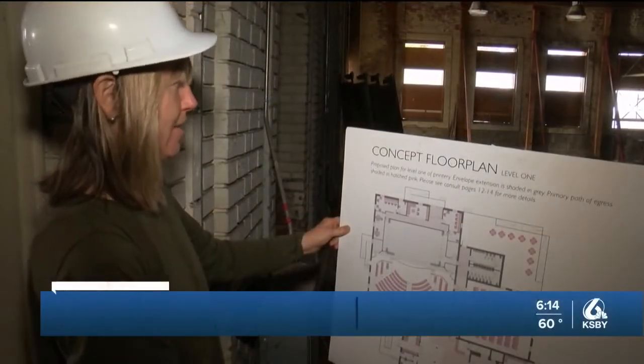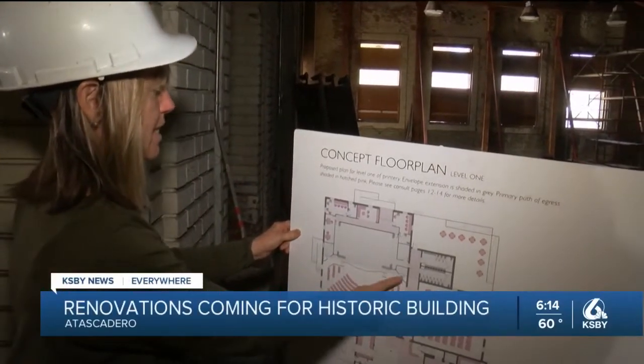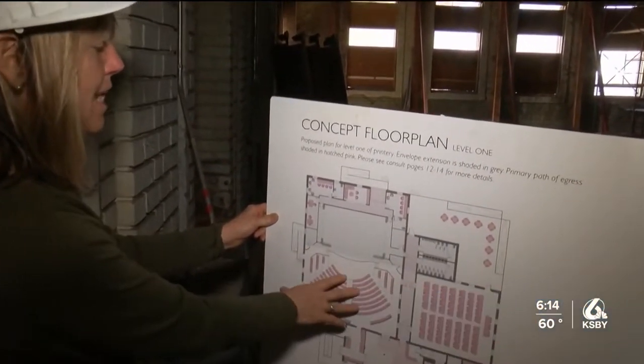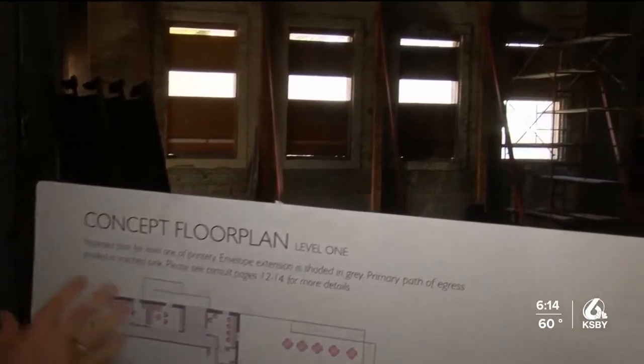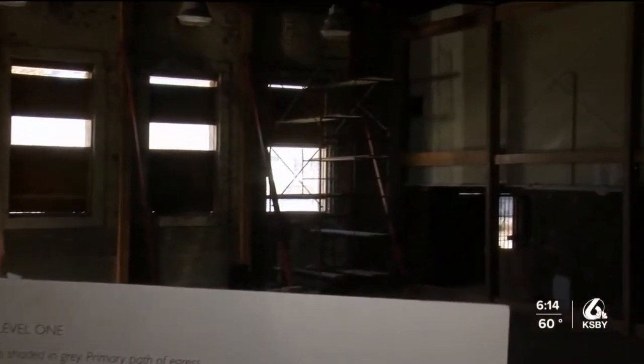This room will be the Performing Arts Center — what you're seeing here is the seating area. A 19,000 square foot building is being brought back to life in Atascadero. The building was falling apart, so we stopped that damage. We've got some temporary shoring in, and now we've completed our plan for retrofit.